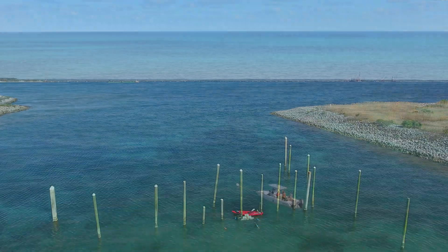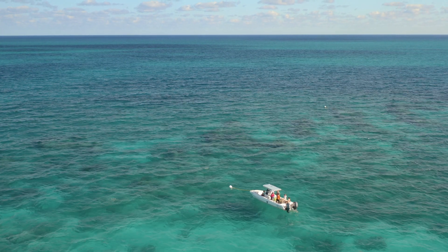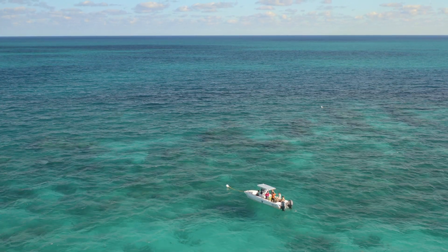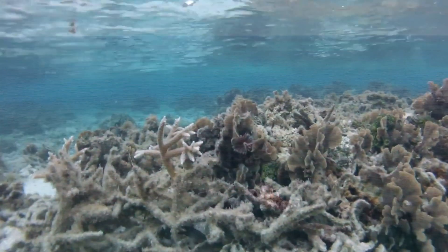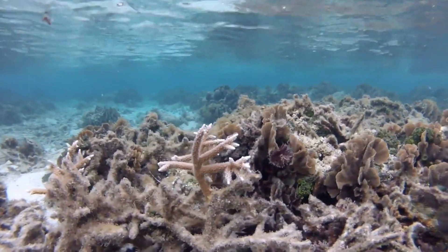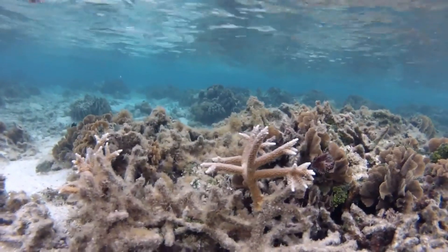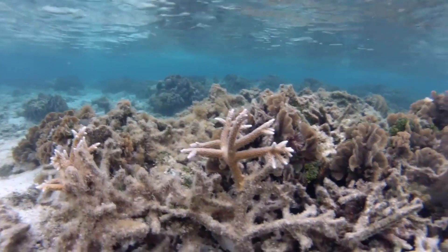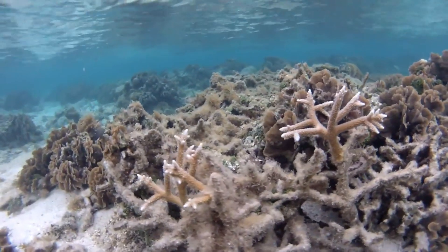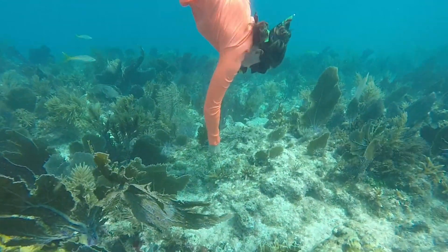We got a joint grant with FWC to do coral restoration monitoring. The Coral Restoration Foundation planted a bunch of Acropora cervicornis, which is staghorn coral, down in the Florida Keys. It is one of the most susceptible corals right now due to climate change and pollution and water temperatures rising. It used to dominate most of the reefs down there, and now it is pretty much completely wiped out.